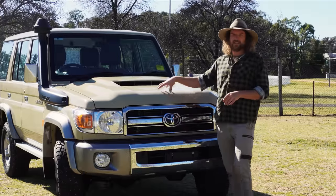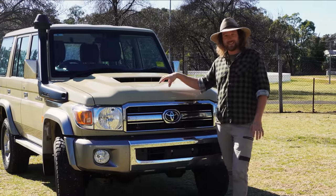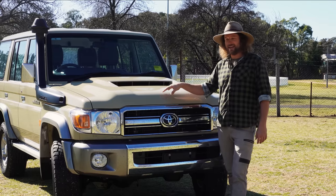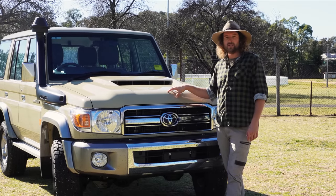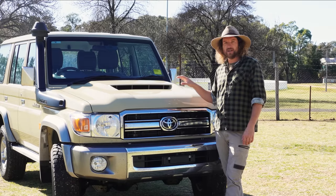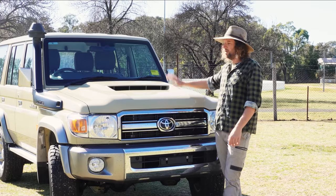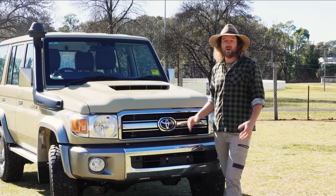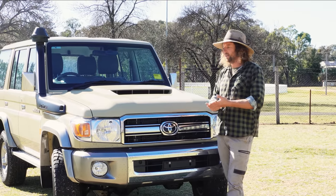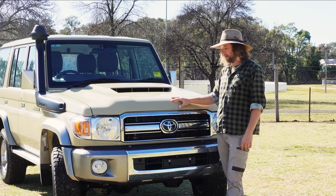Speaking of that sandy taupe paintwork, we want to make sure it stays protected and looking as good as it does now into the future — especially given the tracks we're going to be doing. PPF, a clear wrap over the vehicle, was the way we decided to go. We will be doing a full PPF wrap over the entire vehicle to protect that paintwork for years to come. It's the same clear wrap technology we use on the caravan windows.